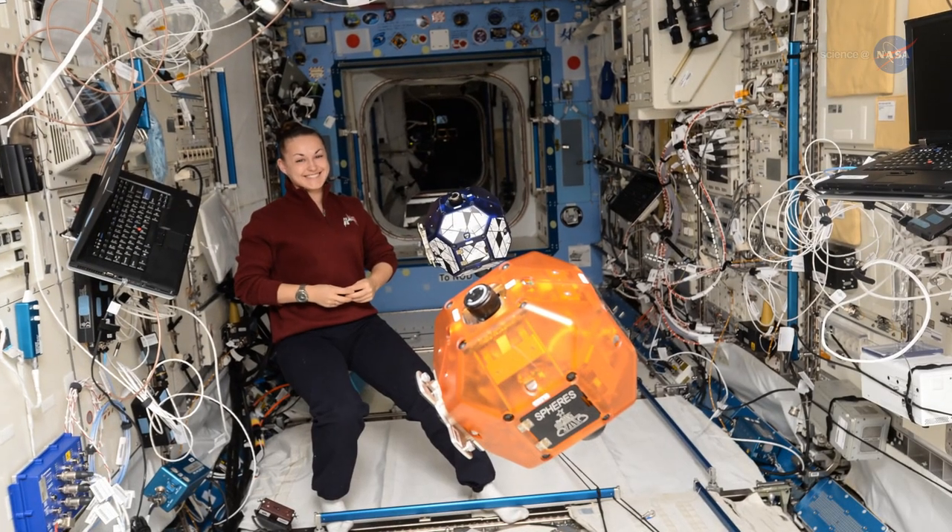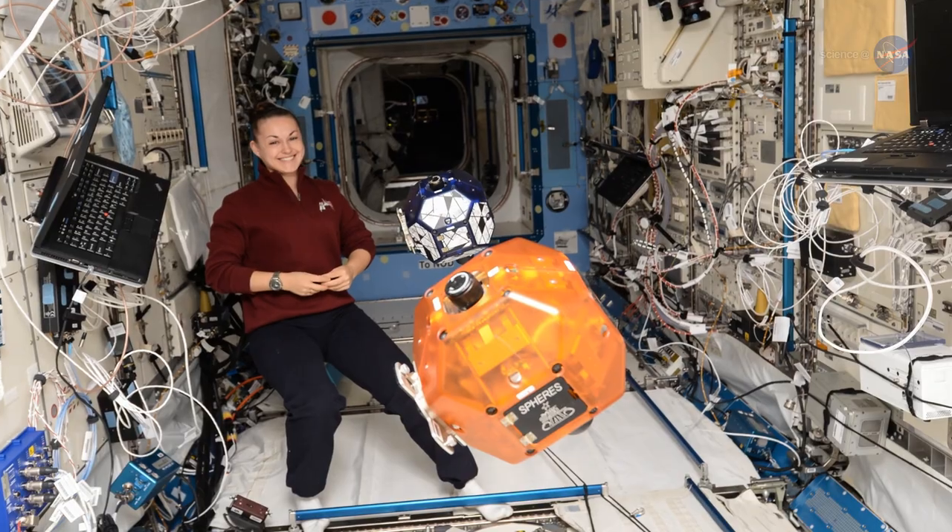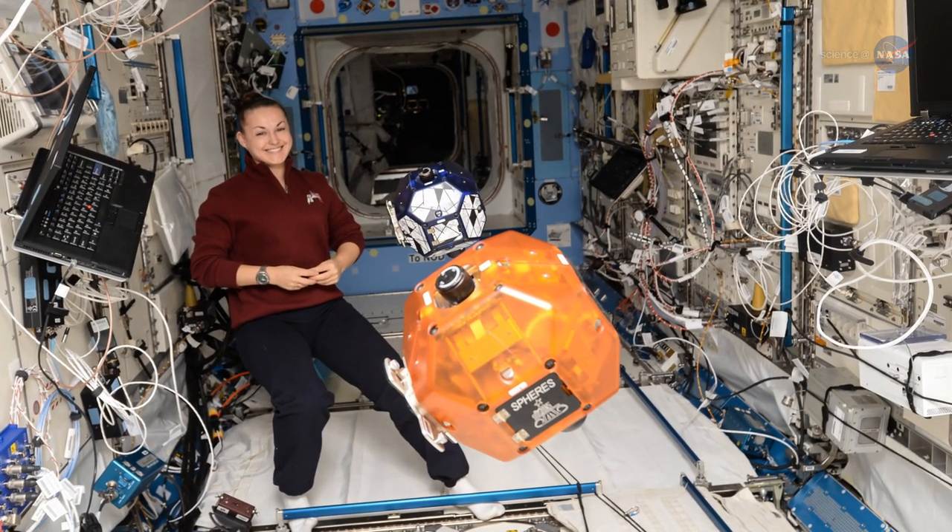Here, engineering models can be validated, and new technologies and systems for future missions can be demonstrated, without risk to crew members.